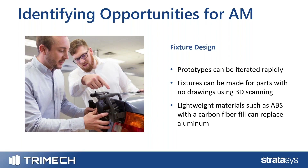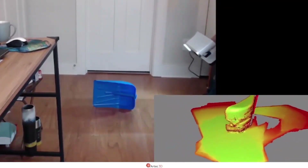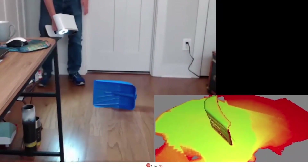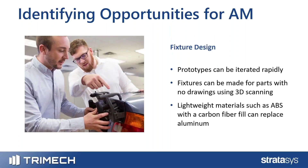In conjunction with 3D scanning, we can scan those parts and make a fixture designed specifically for additive manufacturing. We call that process DFAM — Design for Additive Manufacturing. It's a design process that allows us to make parts that work very well for additive, but would be cost- or time-prohibitive to machine or produce through another process.